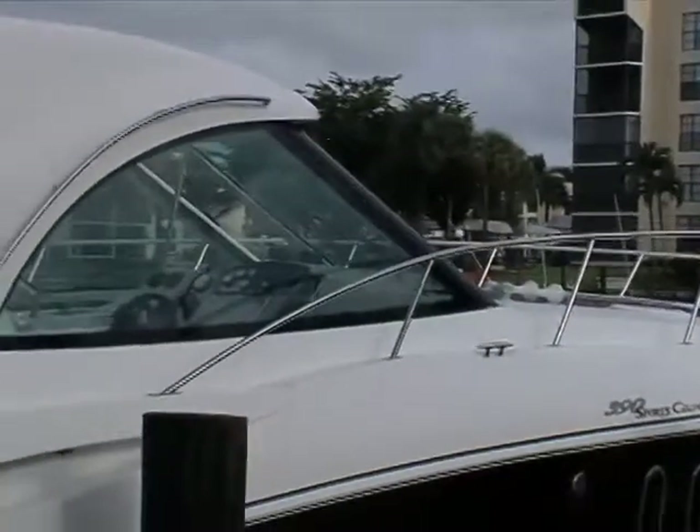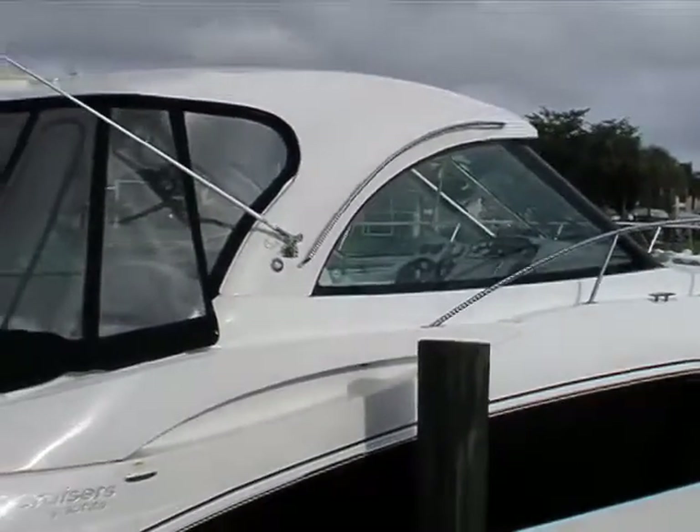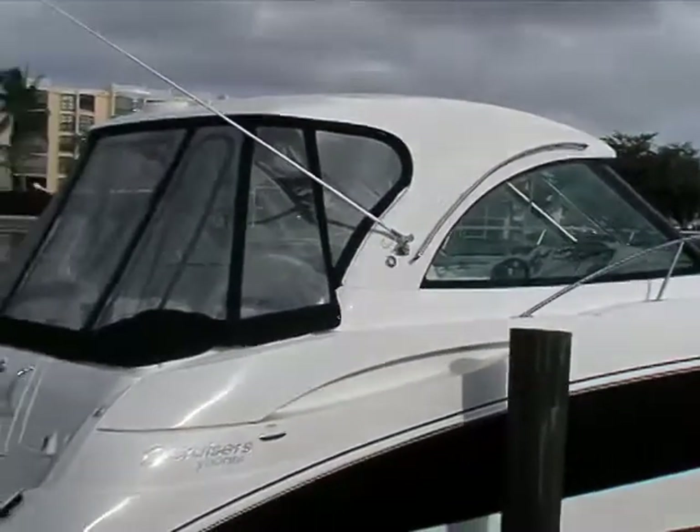Cruisers' designers have done a nice job with the scale and proportions of the hardtop, so that the 390's lines flow smoothly even with the canvas installed.